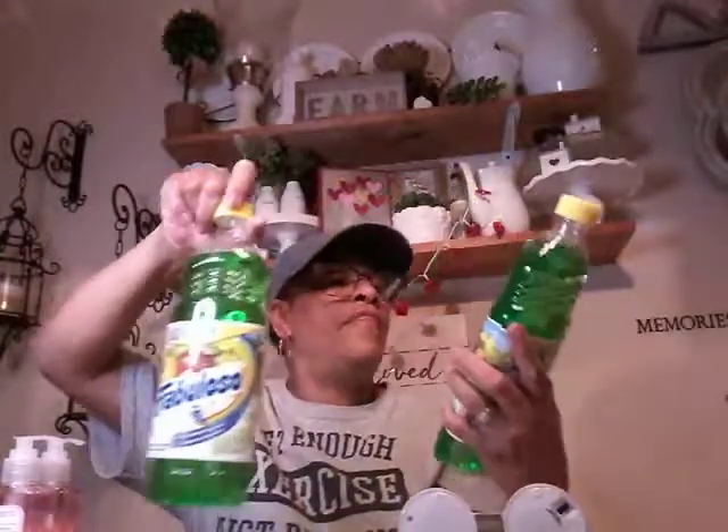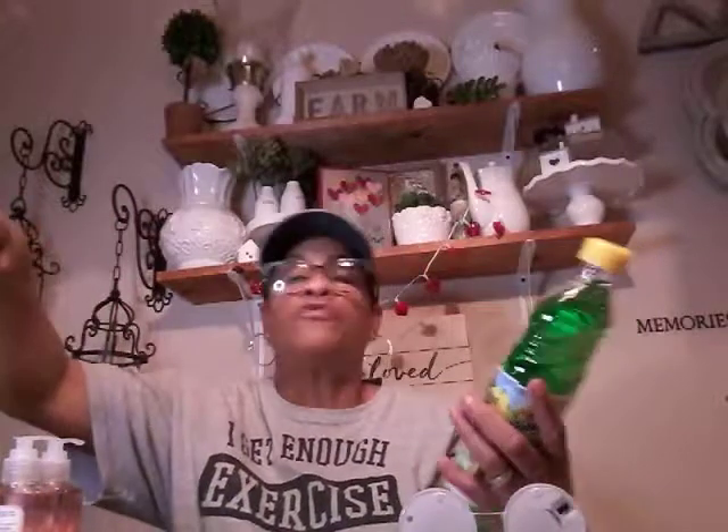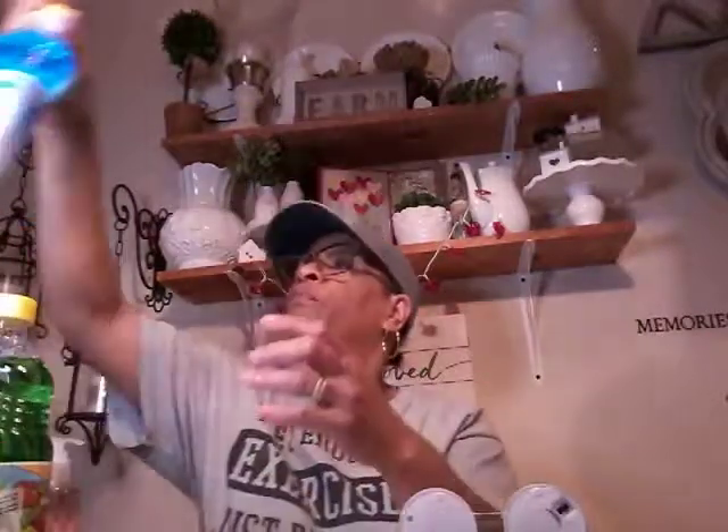I picked up some Fabuloso — two bottles of Fabuloso. This is in the Passion of Fruit, two of those. And then I picked up one of the blue ones with the bleach, and this is Spring Fresh.